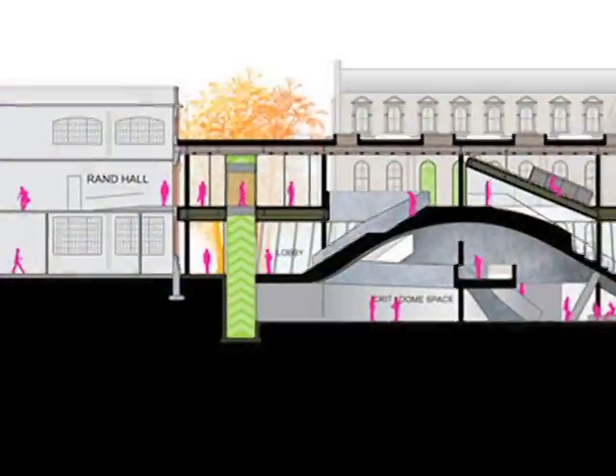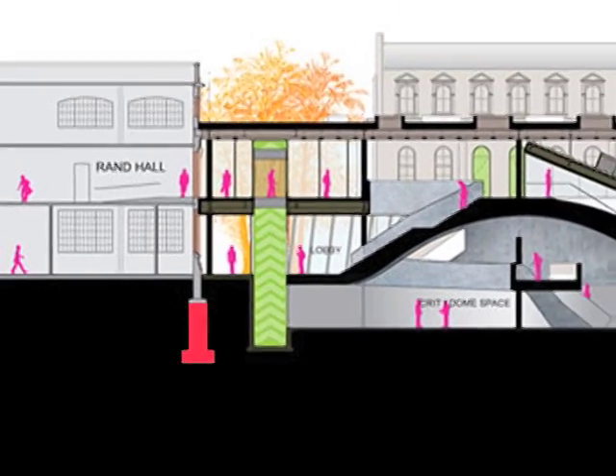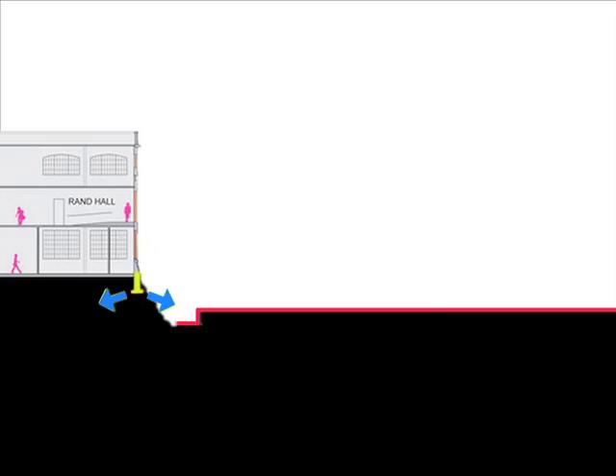The first task, before the actual construction or even the excavation of the site can occur, is to extend the foundations of Rand and Sibley Halls — at least those parts of their foundations that will be immediately adjacent to Milstein Hall — to a deeper level. This process is called underpinning, and it is necessary since the excavated pit for Milstein Hall would otherwise be lower than the existing foundations of Rand and Sibley, an unstable situation, as this excavated area would no longer offer resistance against the lateral pressure exerted by the higher footings.